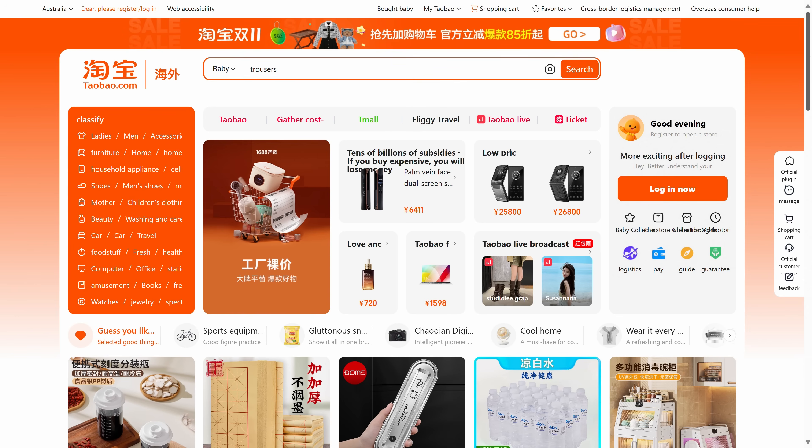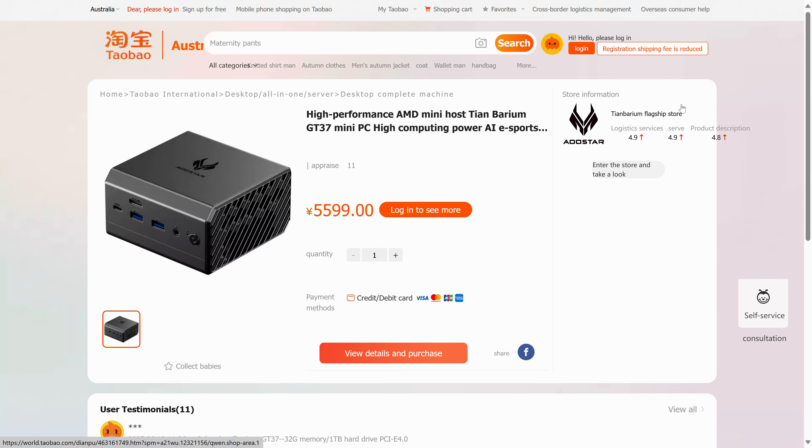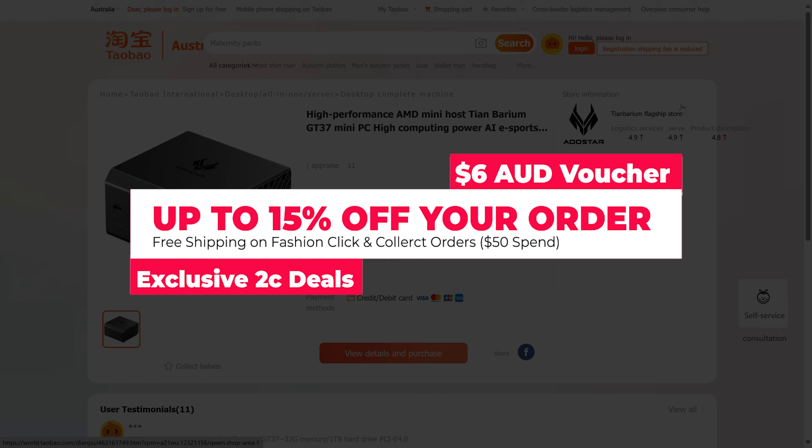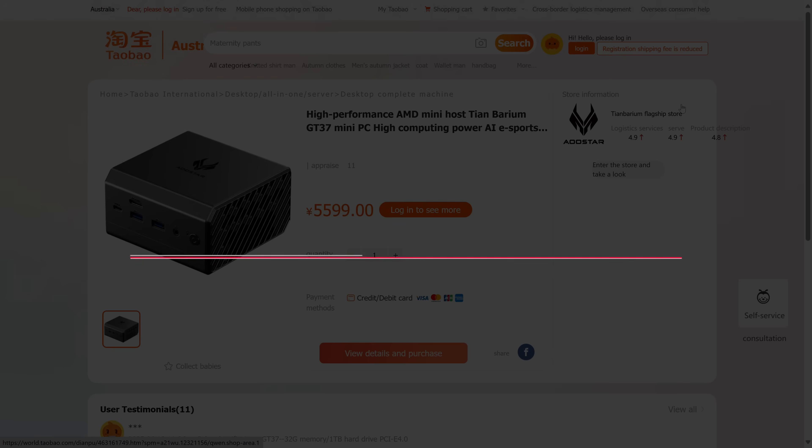I'm able to review this mini PC thanks to the launch of Taobao in Australia, an online store with a wide variety of items, even mini PCs similar to this one. Sign up during the promo period as a new user and you will get a 6 Australian dollar voucher, exclusive 2 cent deals and up to 15% off. There's also free shipping to Australia on fashion click and collect orders over 50 Australian dollars.